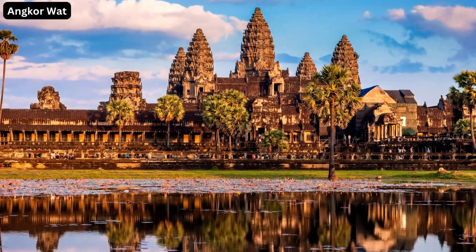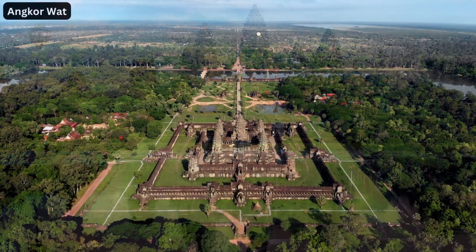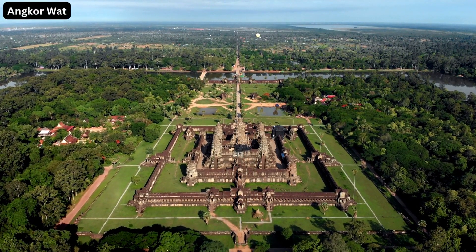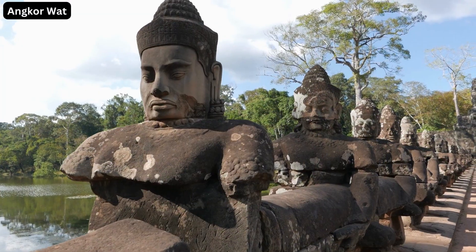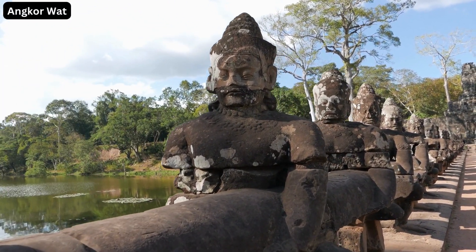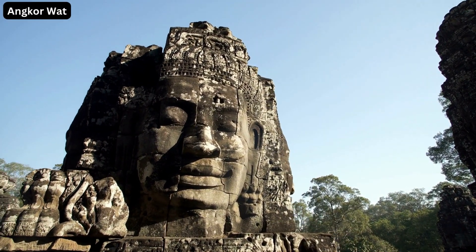Welcome to our video. Today we are journeying into the heart of Cambodia to explore the awe-inspiring beauty of Angkor Wat. This World Heritage Site is a marvel of ancient architecture, steeped in history and mystique, ready to capture the heart of every adventurer.